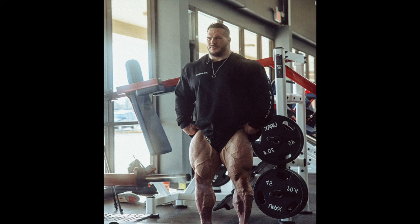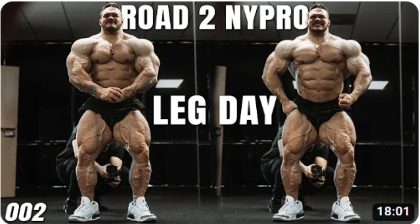I think this is going to translate to the stage as well. There are 14 more weeks for him to make even more progress, which I believe will happen because his conditioning right now is already very good. He doesn't need to get that much leaner — he can still grow into the show and maybe get shredded in the final four, five, six weeks. So I think he will make even more progress and his legs are going to be really big.